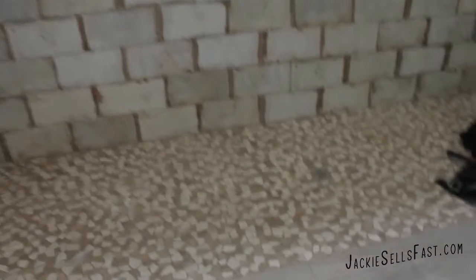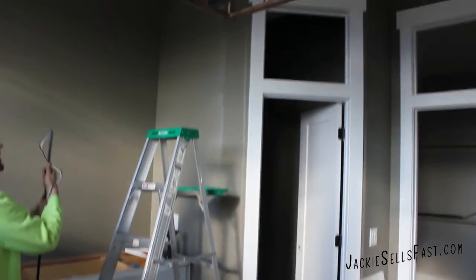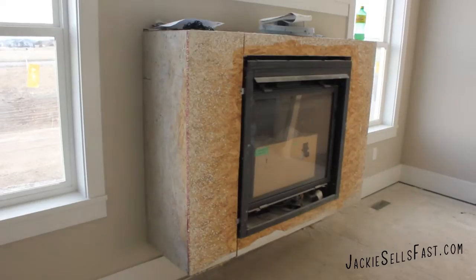This closet could have its own zip code — it's giant, and it comes right off of the main bathroom. This is where the shower is — an oversized shower. There's a new light fixture, and that is what they are working on today. There are built-ins for a sink on this side as well as over here, and a fireplace.